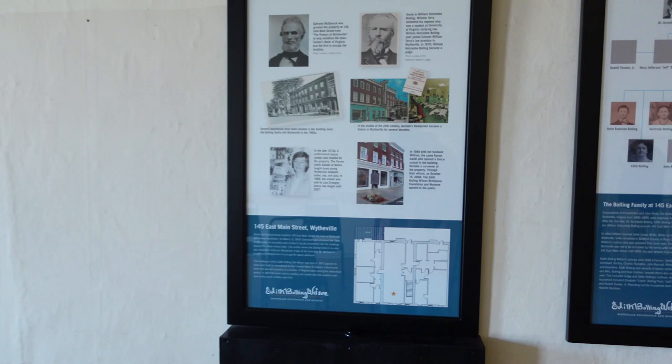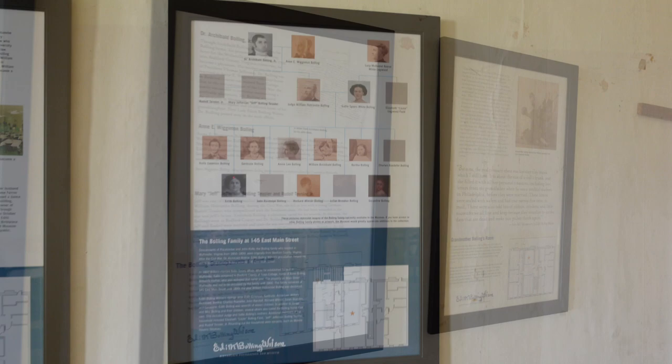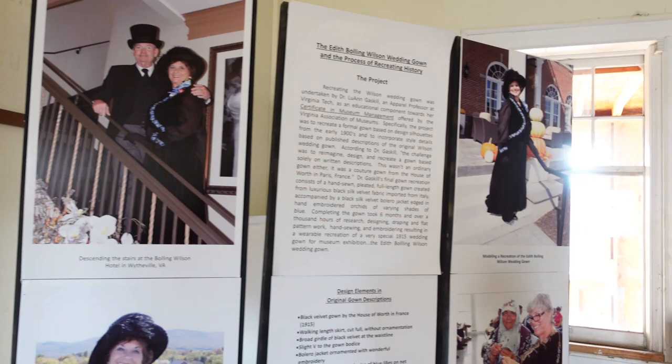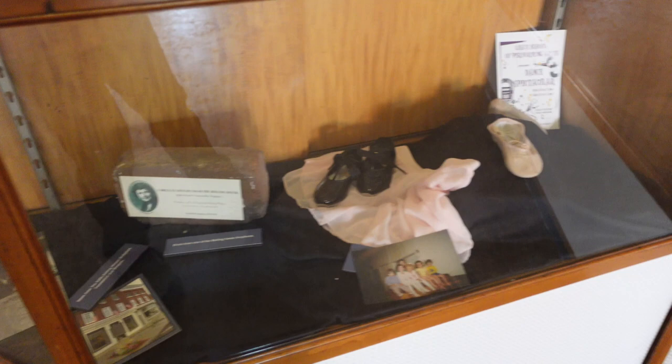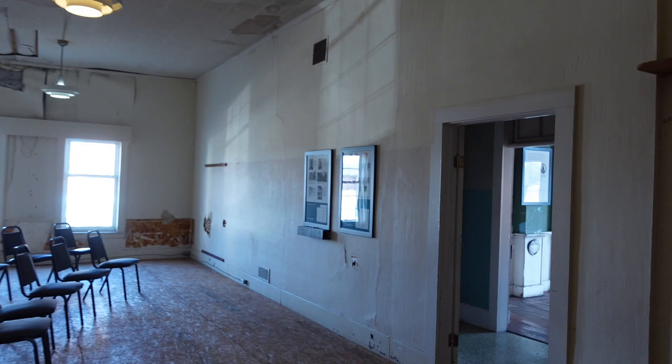Taking a quick walk around upstairs — this is where the Bolling family actually lived. They're renovating this area and there are just a few plaques, including the family tree. She was one of 11 kids. There's a reenactor showing off her wedding gown. This space was at one time also a restaurant and a boarding house, and the room she was born in is back to the left.